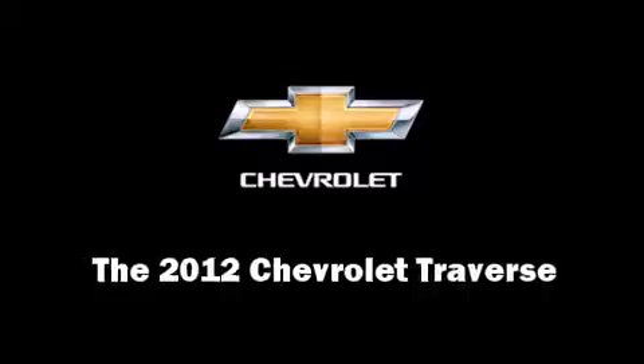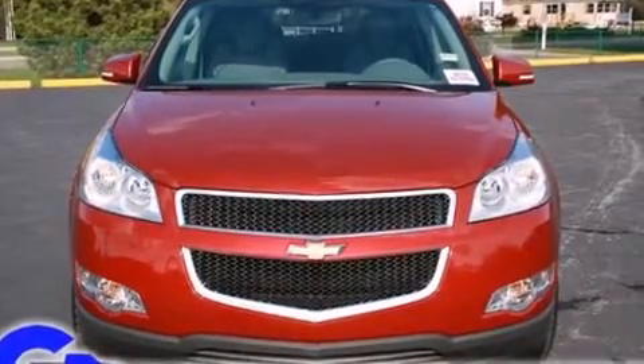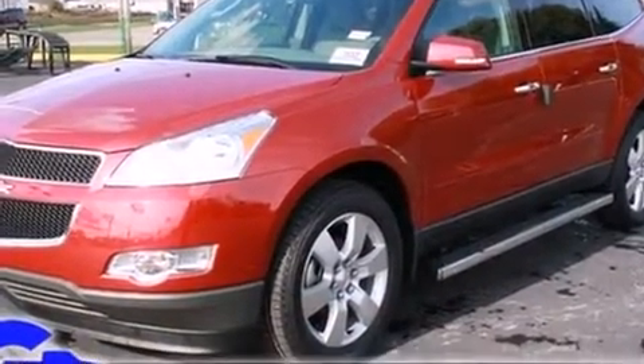Load your family into the 2012 Chevrolet Traverse. It features all-wheel drive versatility, an automatic transmission, and a refined six-cylinder engine.